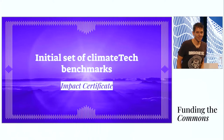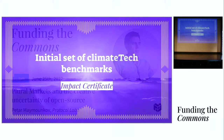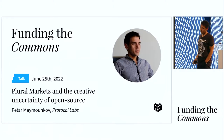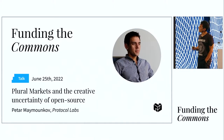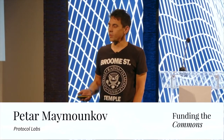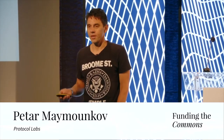Thanks for the generous introduction. I'm delighted to be here. Today I would like to talk about market mechanisms for supporting the operational needs of open source software in a way which is aligned with community values and is productive.